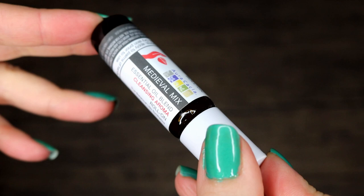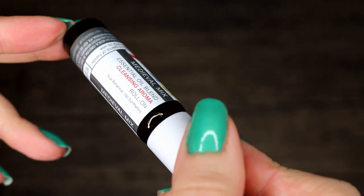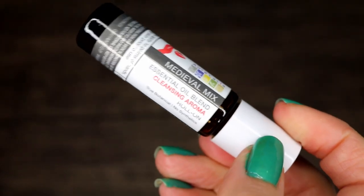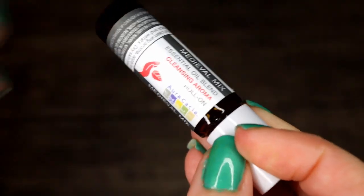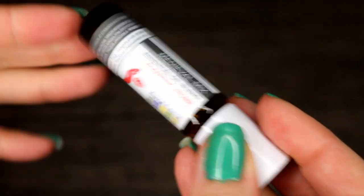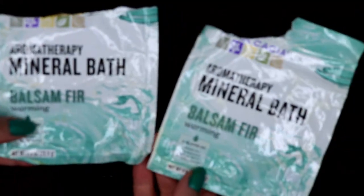First off I have this Medieval Mix from Aracacia — it is an essential oil blend cleansing aroma. I like the Aracacia oils well enough, I like their mixes. I didn't care much for this simply because I felt like it didn't have a lot of staying power and it wasn't strong enough.